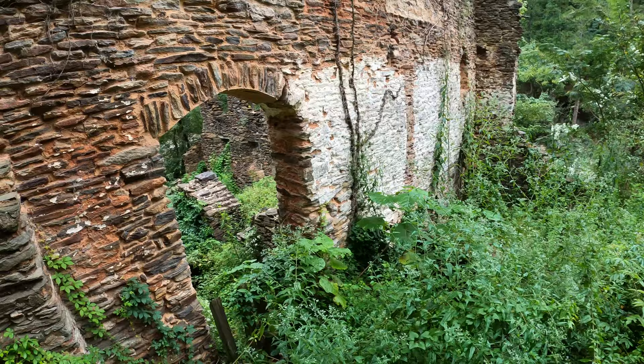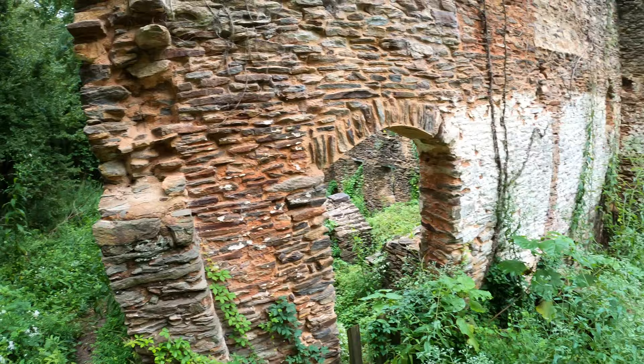This place looks completely different in the winter months when all the shrubbery is not here. Very cool, though. I don't know what kind of plant that is.